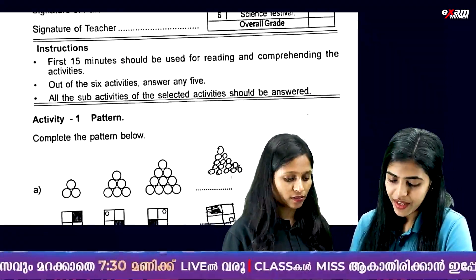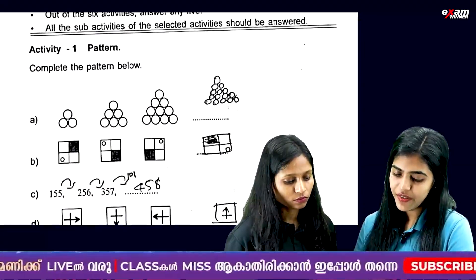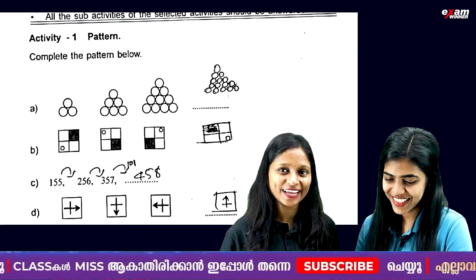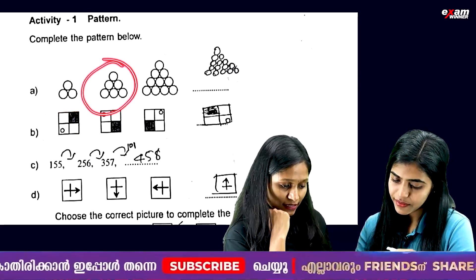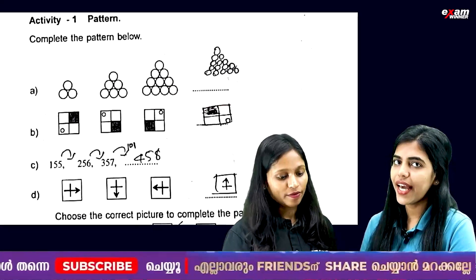So the first activity is complete pattern. We are going to have the same pattern. We are going to have 3 circles, then 6 circles, 10 circles, and next one there are 15.